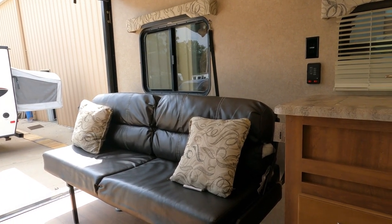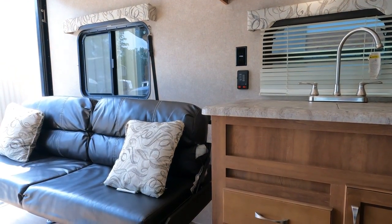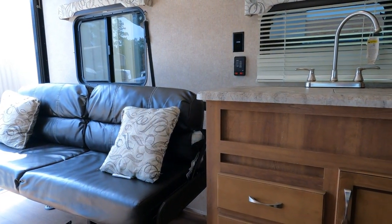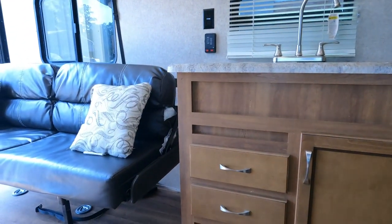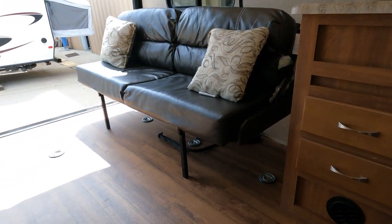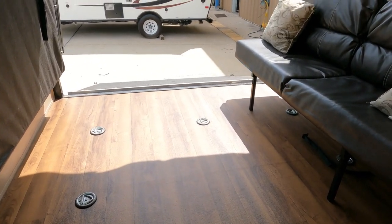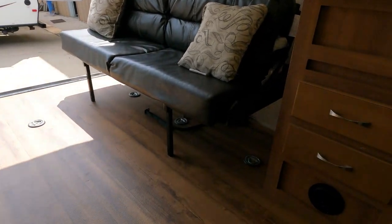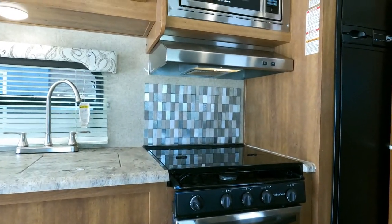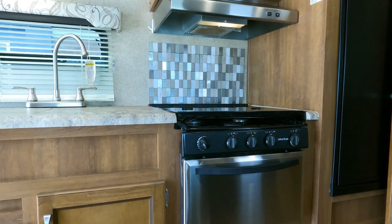Used toy haulers normally can be pretty rough because people tend to use them in rougher conditions — dirt tracks, races, moving vehicles in and out, walking in with muddy feet, spilling gas and oil. They usually have a lot more wear and tear than your average camper. The fact this one's been used recreationally really shows — you look at this floor and you don't see any tire tread marks, and the back ramp door looks great too.